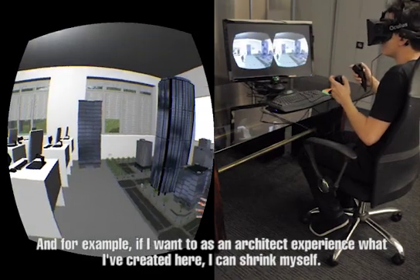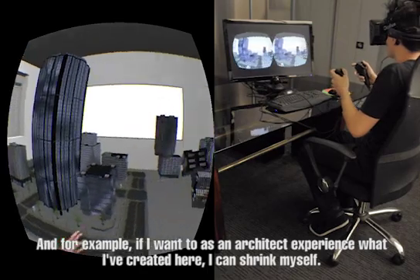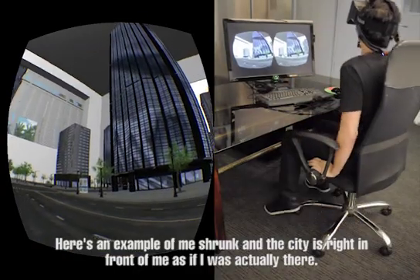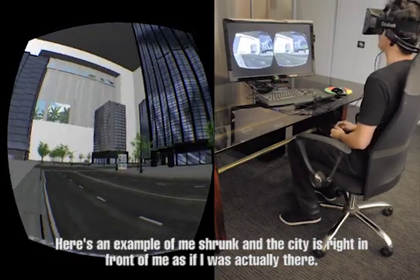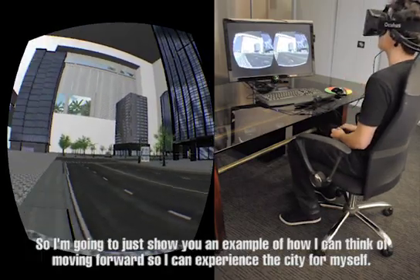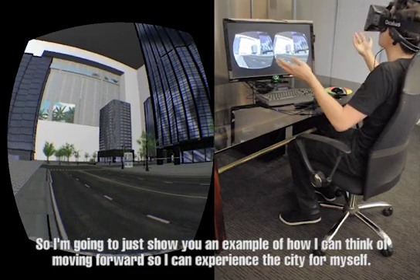For example, as an architect, I can experience what I've created here. I can shrink myself, and here's an example that takes me right into the city, as if I was actually there. I'm just going to show you an example of how I can think of looking forward and experience the city for myself.